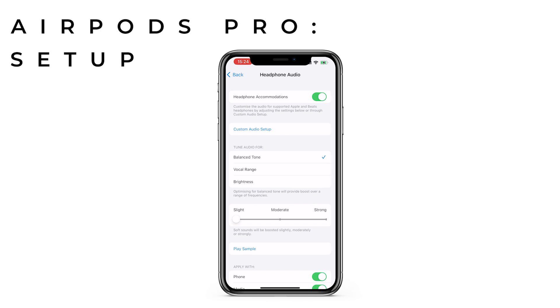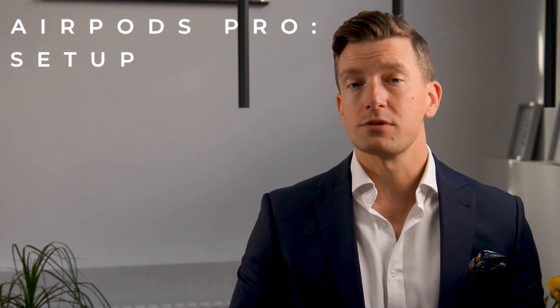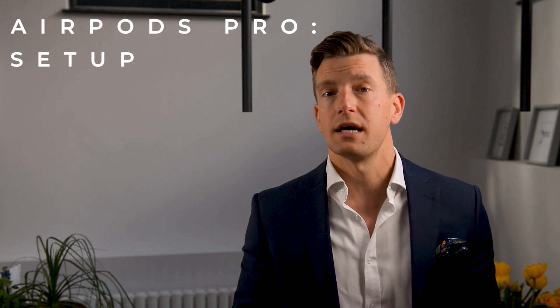The one I'm most keen on showing you now is the headphone accommodations at the top. Since iOS 14, we've had the ability to add an audiogram to your iPhone. Apple don't allow you to test your hearing directly through their features. However, you can upload your hearing test results in a few different ways — using the camera to take a photograph, which will pull the information across, or uploading a photo directly.